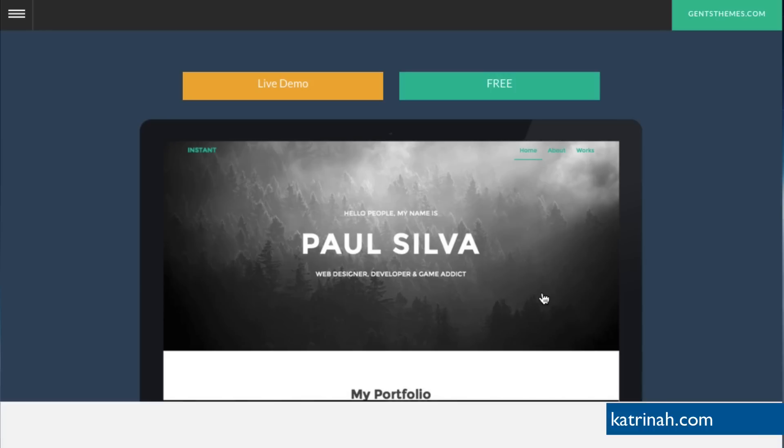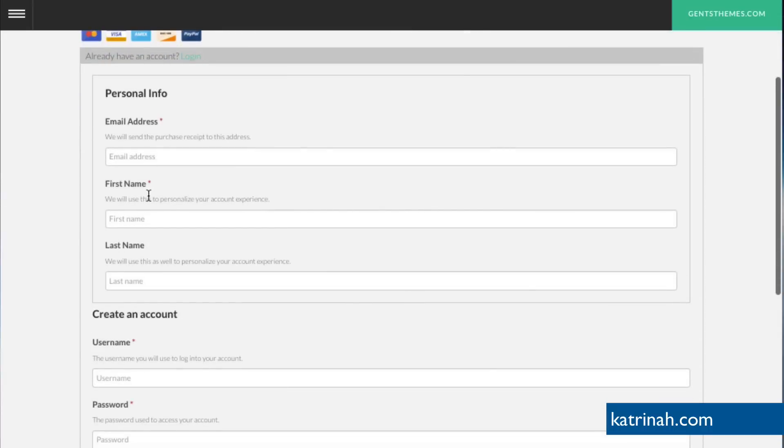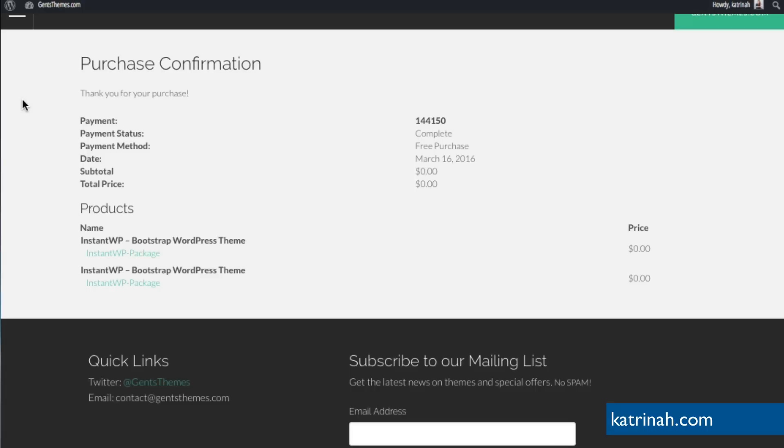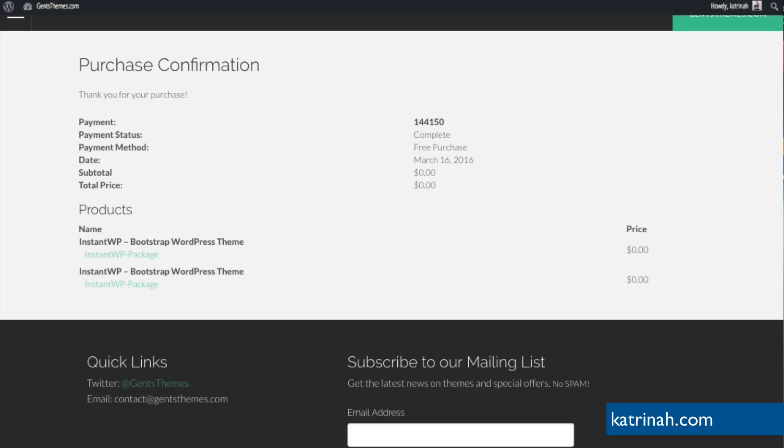I'm going to click on the Instant WP link, which brings us to both the download page and the live demo page. To save time, I'm simply going to download it by clicking on Free, which brings us to the checkout — it's $0. To download it, fill out your email address, first name, create a username and password twice, then click Purchase. Once you fill out those fields, you'll arrive on a confirmation page where you can download the Instant WP Bootstrap WordPress theme package. I'm going to click the link to download it to my computer. The download will also be available within your confirmation email from Jen's Themes.